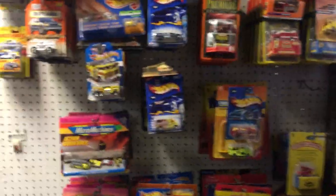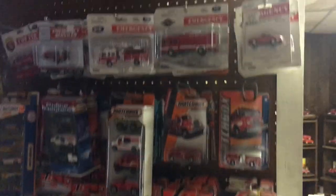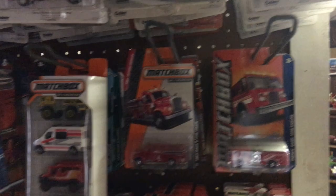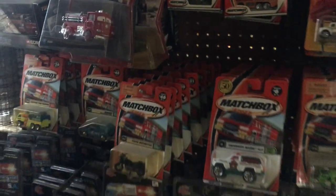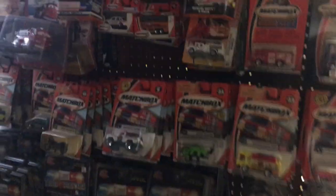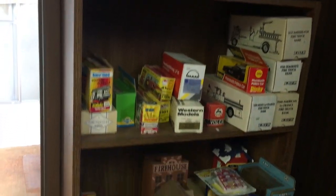These are Micro Machines, Matchboxes, and Matchbox. Boley Fire Engines. Matchboxes. Fire rescue. These are miniature firehouses.